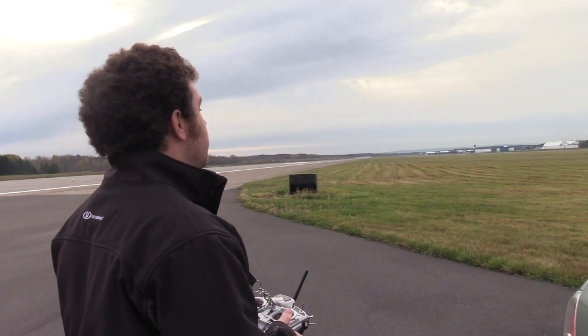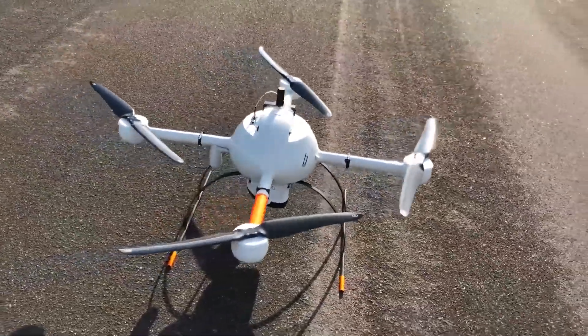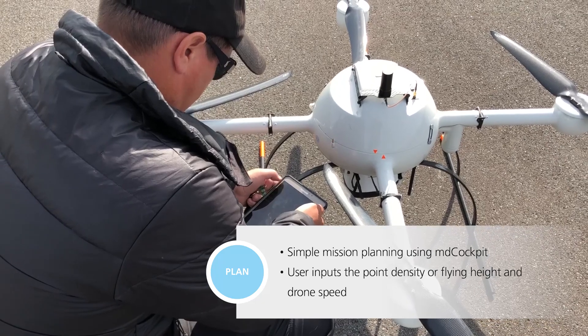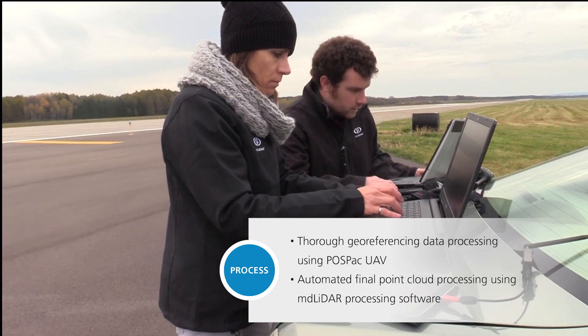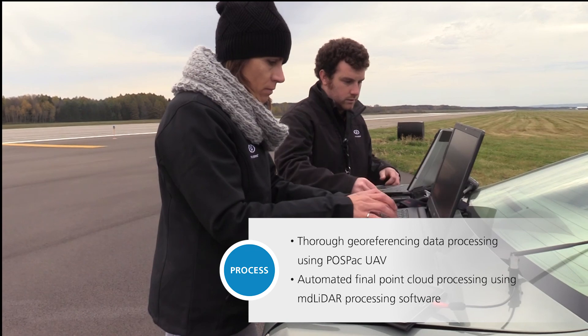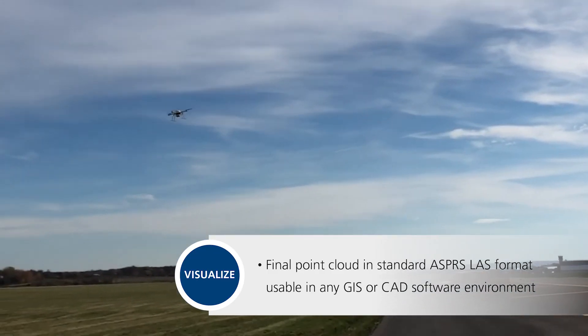The strength of the solution is a simple and easy end-to-end workflow that takes four steps: plan the mission; fly fully automated with real-time monitoring; process the final point cloud through data geo-referencing; and visualize to view the final point cloud that was mapped.